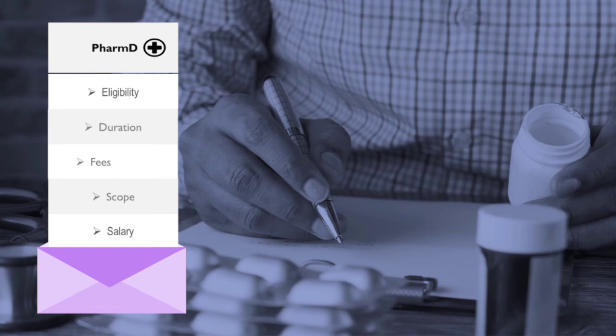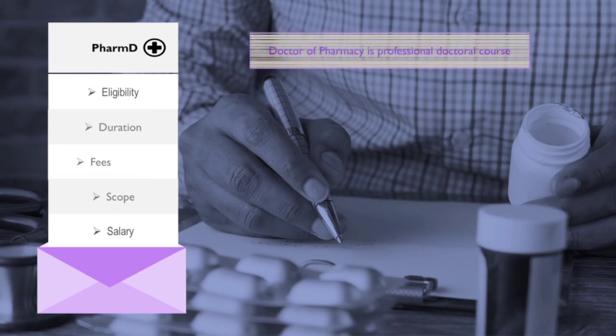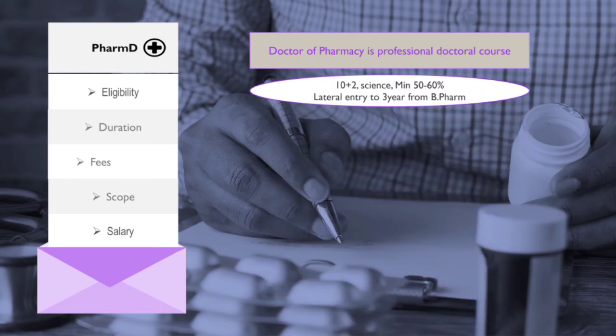The last course is Pharm.D. Pharm.D is the abbreviation of Doctor of Pharmacy — a professional doctoral course. If you opt for this course, you will get a Doctor title before your name after completing it. The major difference between Pharm.D and D.Pharm or B.Pharm is that B.Pharm and D.Pharm are focused mainly on medicinal drug production, dispensing, market, and sales, whereas Pharm.D is more focused on hospitals and clinics, pharmacovigilance, and patient care.